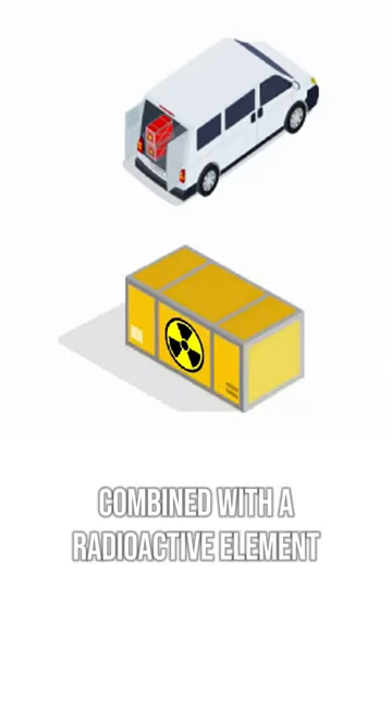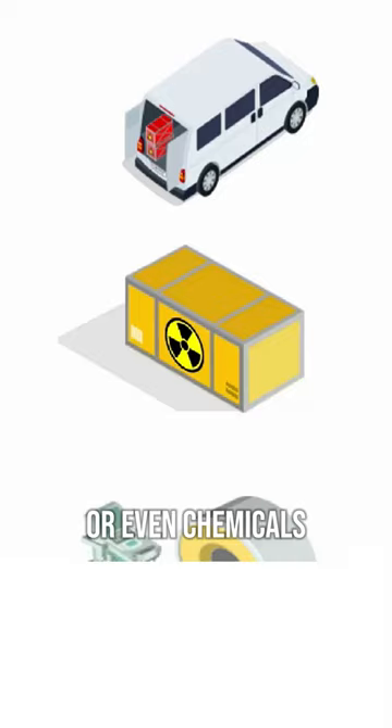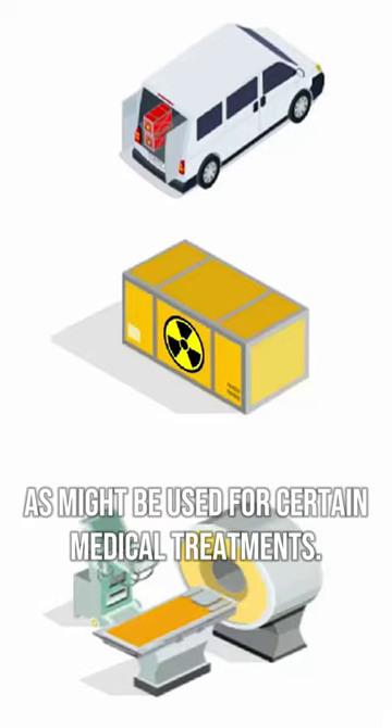A dirty bomb, or radiological dispersal device, is a mixture of conventional explosives combined with radioactive elements such as powdered uranium or even chemicals as might be used for certain medical treatments.